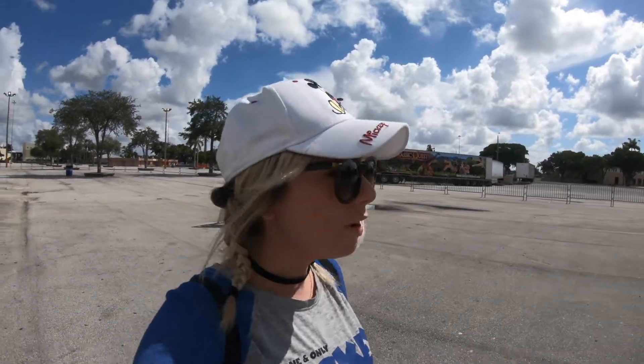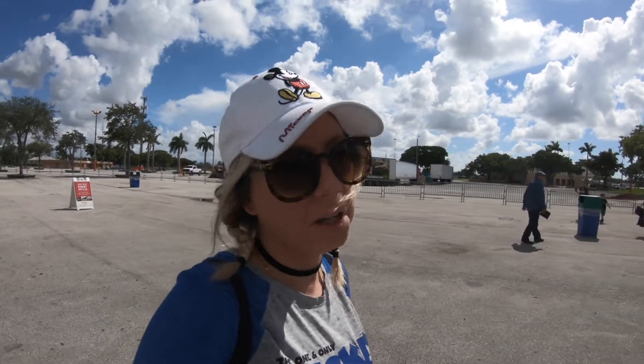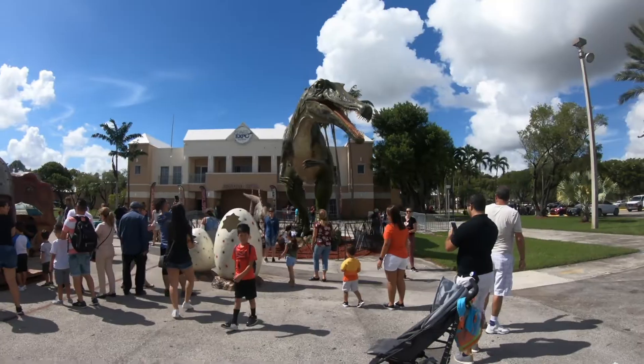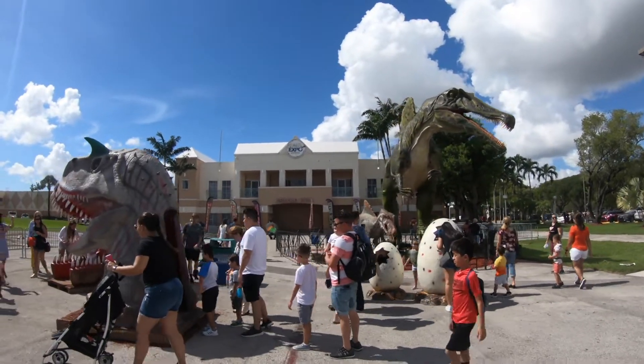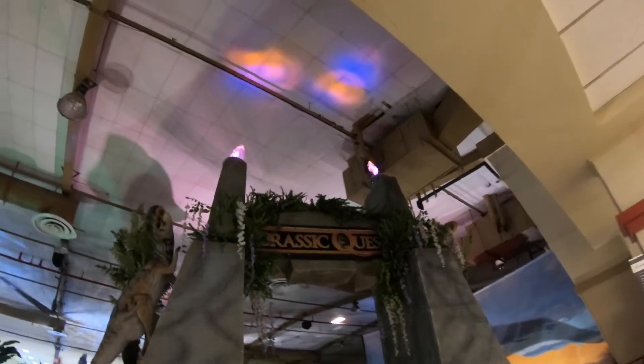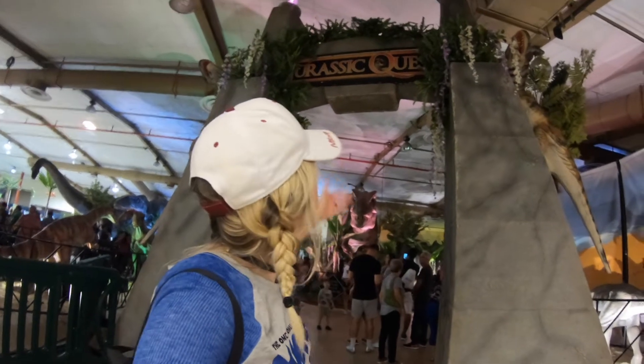I don't know about you, but I feel like everybody likes dinosaurs. I've never met someone who was just like, eh, dinosaurs. Your first dinosaur greets you right at the entrance. Everyone is taking advantage of these first dinosaurs for a sweet photo op. Such a cool entranceway. Look at the torches. Welcome to Jurassic Quest.